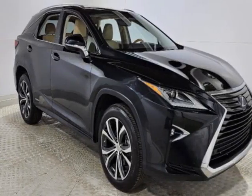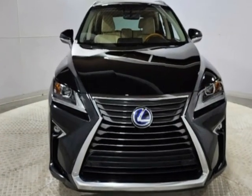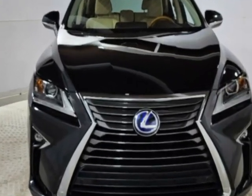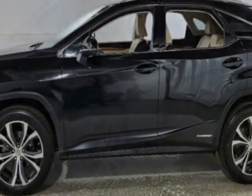Check out this 2016 Lexus RX 450h. Carfax has certified this RX 450h as having one owner. This RX 450h has just under 96,000 miles.